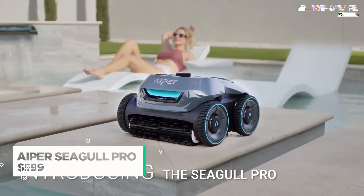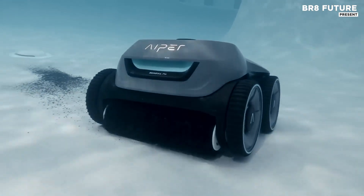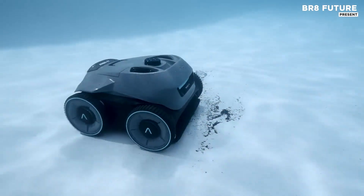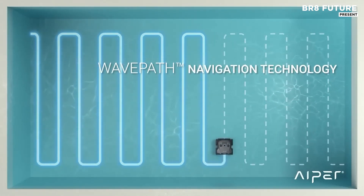Engineered for exceptional pool cleaning performance, the Aper Seagull Pro sets a new standard with its cutting-edge design and advanced technology. The Seagull Pro's 200-watt peak power output makes it the most powerful cordless robotic pool cleaner on the market, delivering impressive suction strength and thorough cleaning across various pool surfaces.